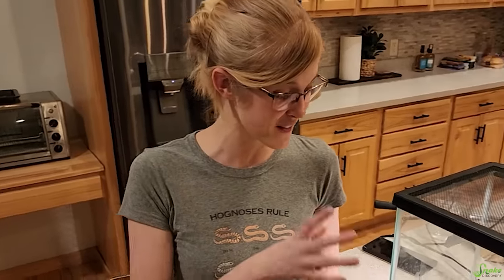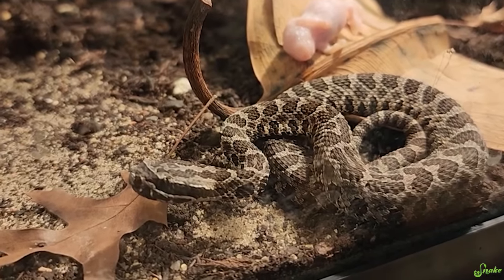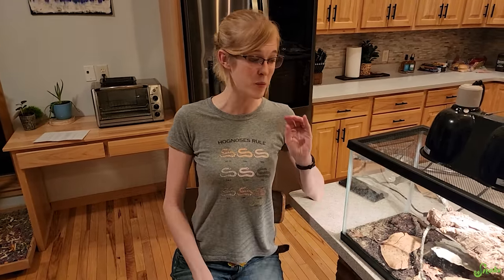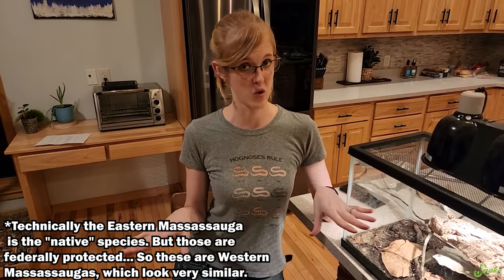Sorry for the audio change — our camera battery died so we're finishing on our phone. Something I forgot to mention earlier: this is the smallest species of rattlesnake we have shown you today. The massasaugas only grow to about 18 to maybe 24 inches long. They are a very small species, especially as babies — they're teeny tiny and adorable. They're also a debatably native species to Minnesota, just like the timber rattlesnake, which is why we were pursuing one for our zoo. I say debatably because people actually debate if they were a native species or not — they're not found in Minnesota at all anymore.